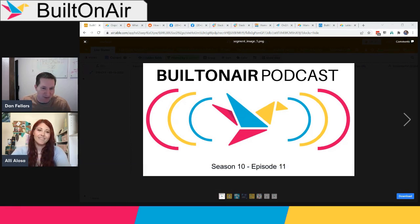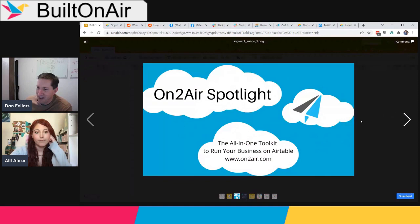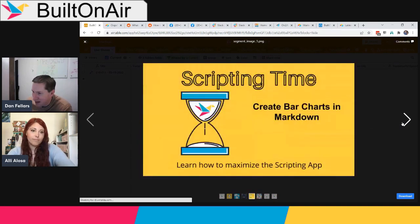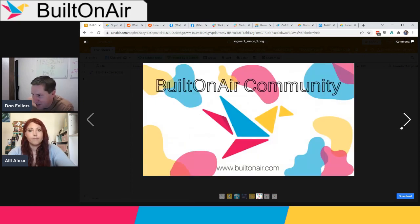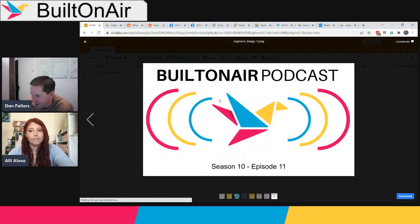As always, the Built on Air podcast is a weekly live episode, typically about an hour long. We go through four different segments. Today we start with Round the Bases, then a spotlight on OntoAir our primary sponsor, then Ali will walk through a case for interfaces, then scripting time to improve your scripting skills, a highlight on the Built on Air community, and finally an audience question about automation emails.